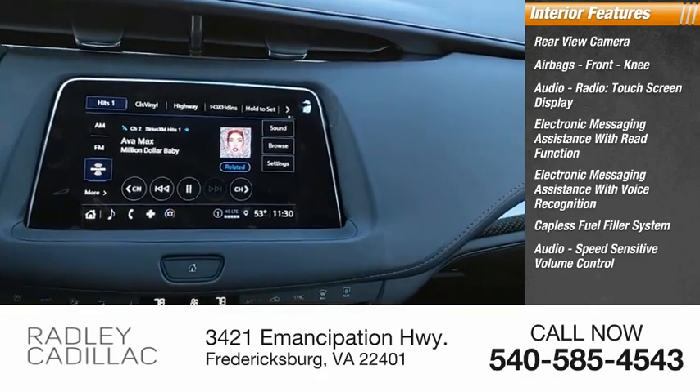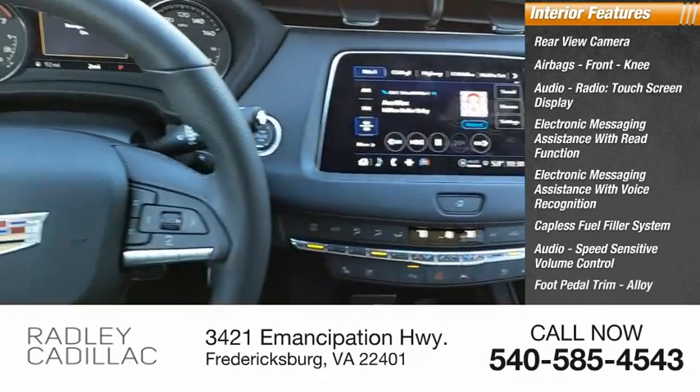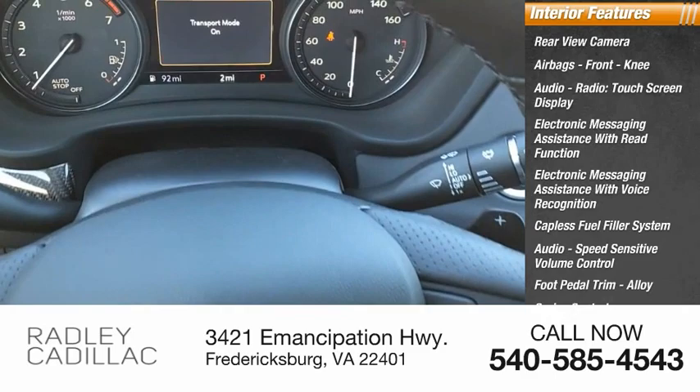Audio, speed-sensitive volume control, foot pedal trim alloy, cruise control, cargo area 12-volt power outlet.